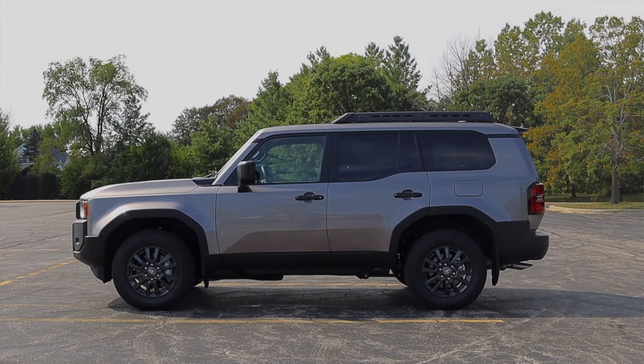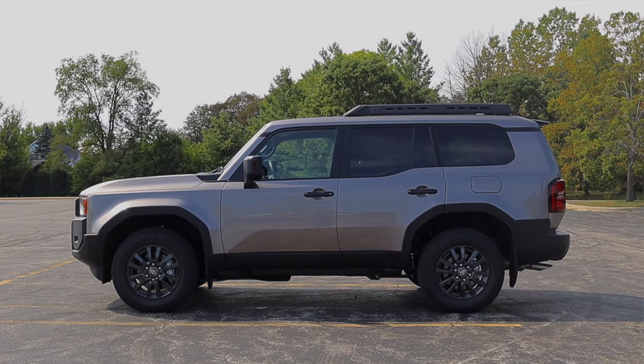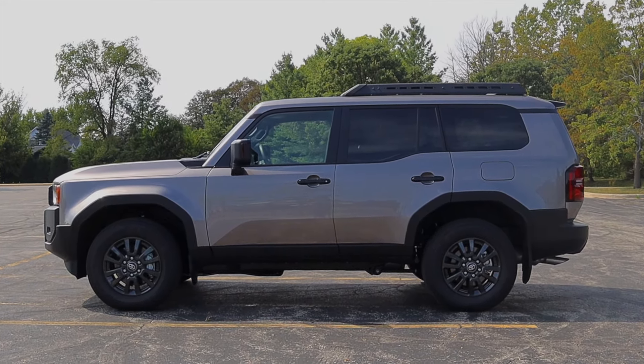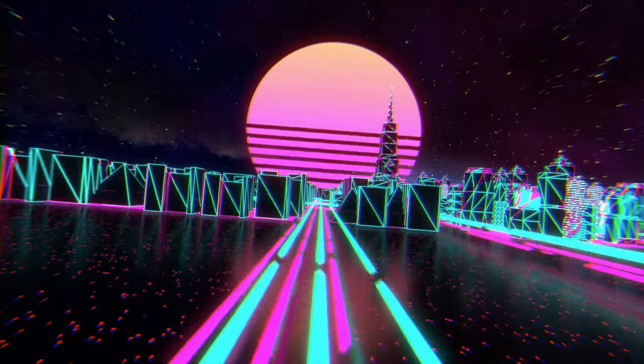I hope you guys enjoyed the video. A huge thank you to Toyota for the opportunity to try out both Land Cruisers, as well as Drive Shop for facilitating the cleaning and delivery of the vehicles, and of course the Midwestern Automotive Media Association. Don't forget to rate the video, comment, and subscribe if you really liked it. Take care guys.